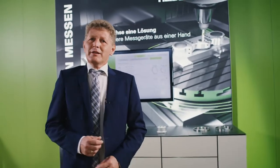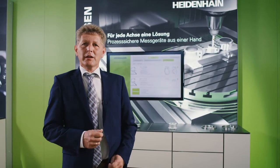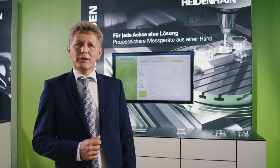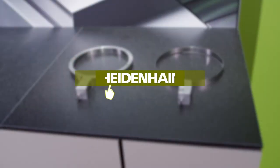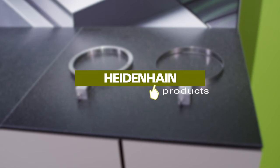In conclusion, the angle encoders from AMO combine sturdiness, accuracy, and mechanical versatility. If you have questions or want customized solutions, contact our sales department. See you next time.